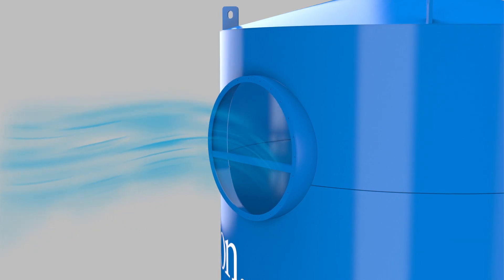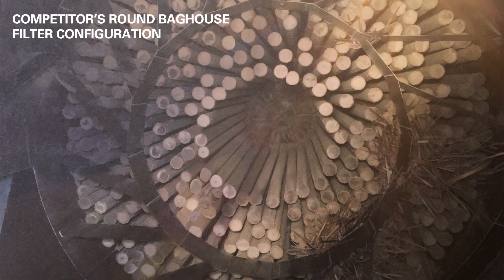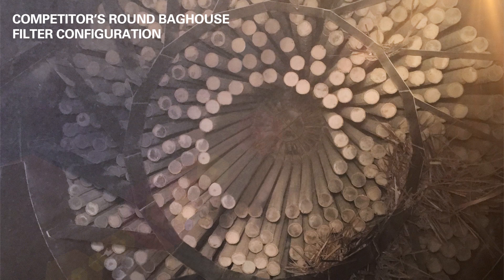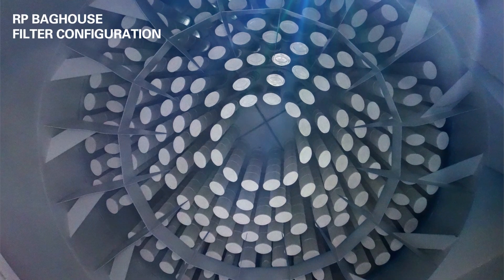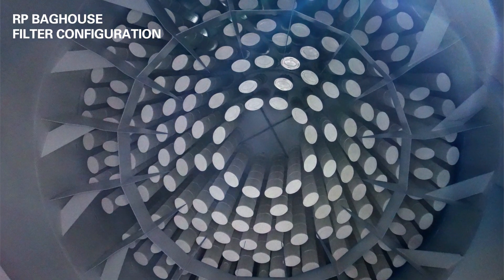This helps the bags stay clean longer, reducing energy costs and pressure drop. Once pulsed, the filtered air now exits the single, round, clean air outlet. To further aid and increase dust dropout, the RP's optimally sized filters provide greater spacing between filter elements when compared to competitors' round baghouses. The spacing helps reduce interstitial or upward airflow velocities between the bags, allowing pulsed dust to drop into the hopper below with ease.